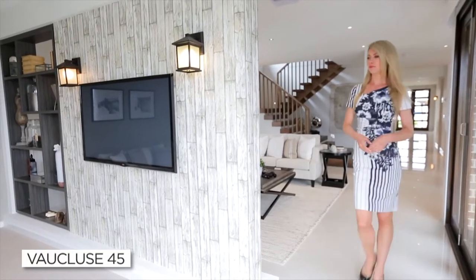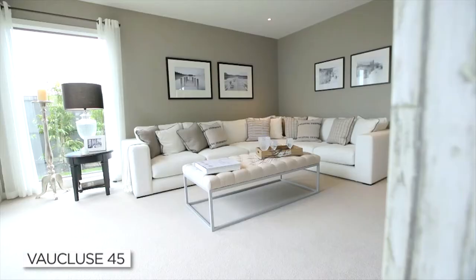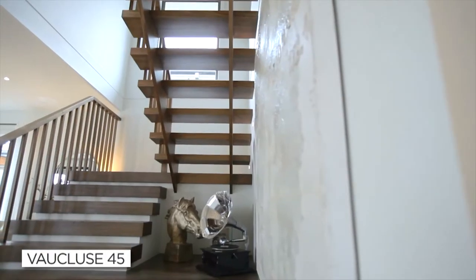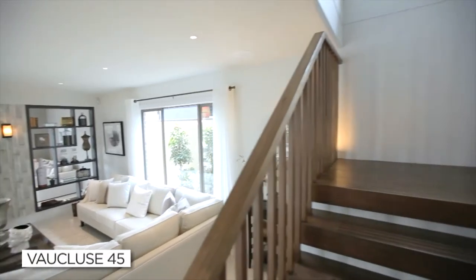Tucked away at the rear of the home is a generous rumpus room, perfect for the kids to enjoy some free time, but still enabling you to keep an eye on them. Don't you just love this stunning staircase, complete with its very own platform? Let's take a look upstairs.